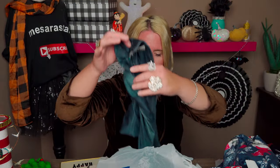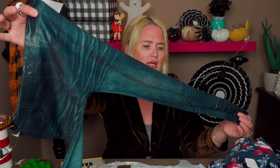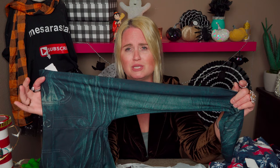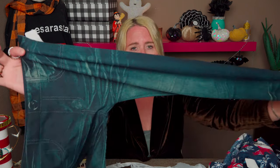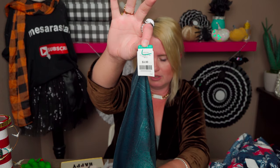Then I picked up these leggings for my daughter. Leggings are so easy — I love leggings like this because you can wear a dress over them when it's cold outside and with boots it looks super cute. These are like faux jeans with a faux jean print, and they were half off at $2.